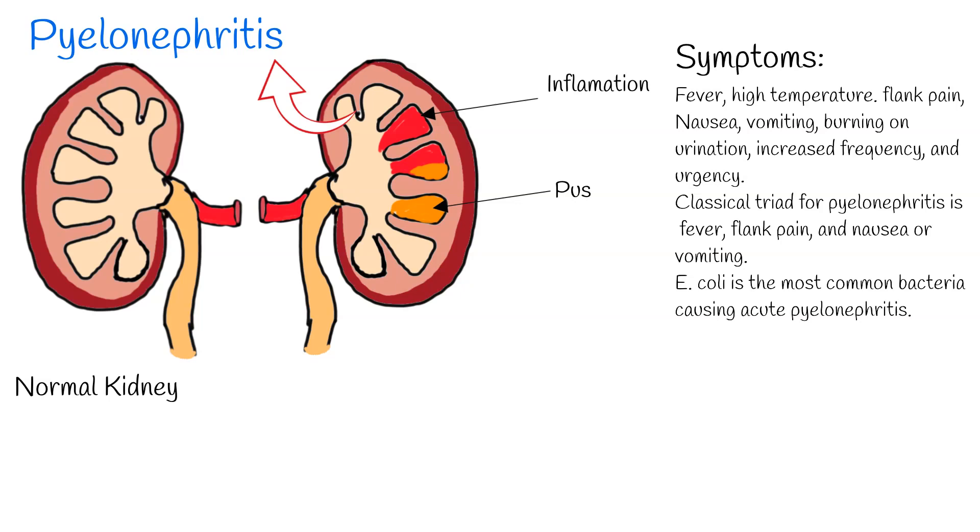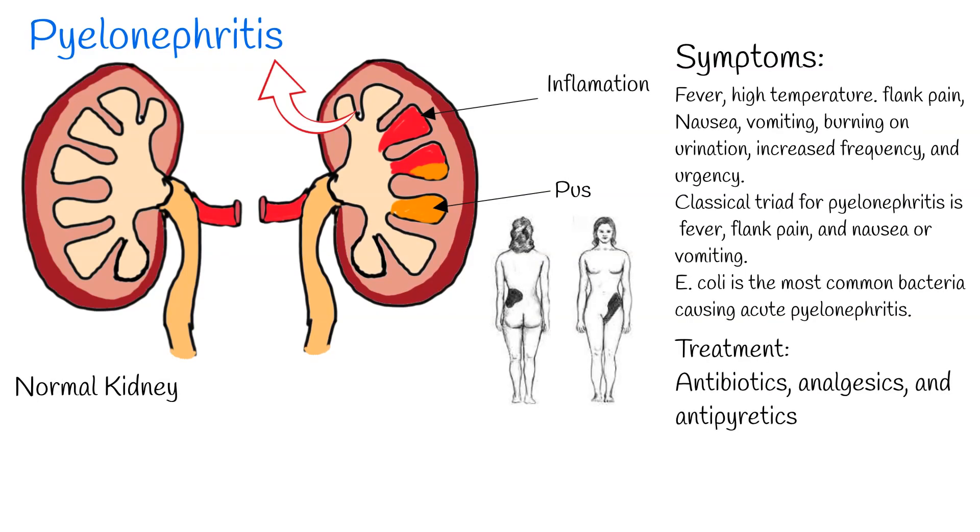Additional symptoms of pyelonephritis include nausea, vomiting, burning on urination, increased frequency and urgency. The classical triad for pyelonephritis is fever, flank pain, and nausea or vomiting. E. coli is the most common bacteria causing acute pyelonephritis. The mainstay of treatment is antibiotics, analgesics, and antipyretics.